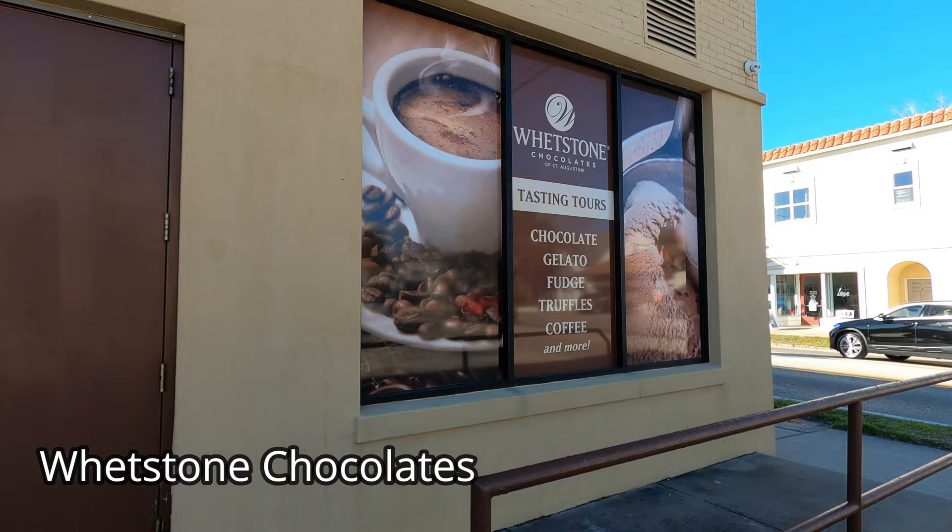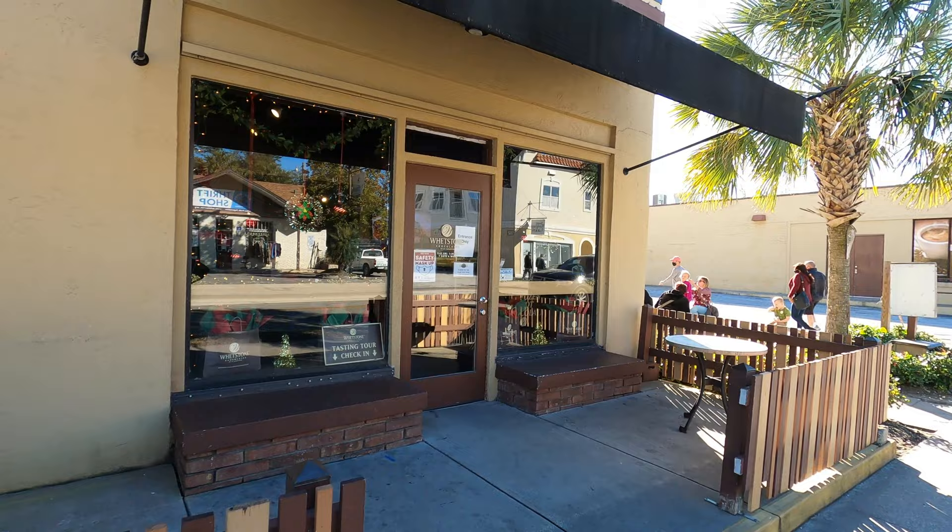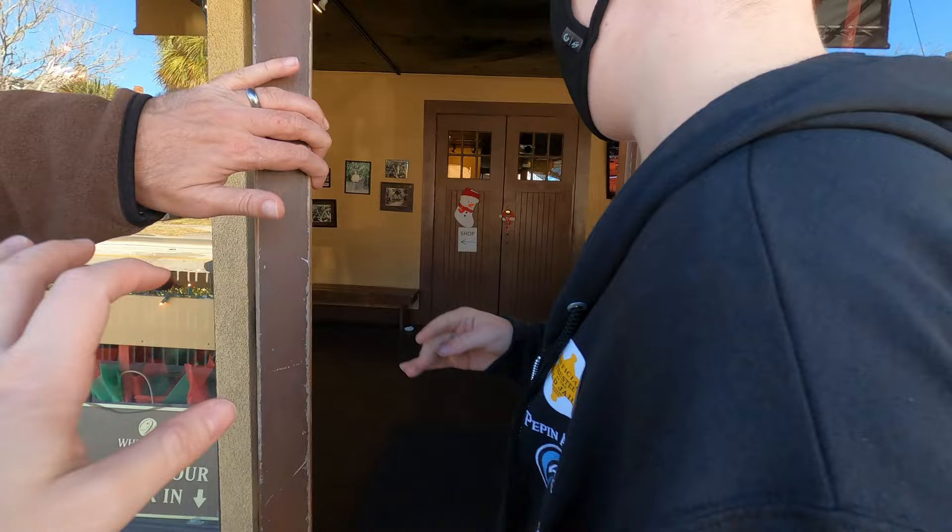Our third stop is Whetstone Chocolate. They offer tasting tours here, but you need a reservation. They have three locations in St. Augustine and have been in business since the 60s. We're at the Whetstone's Chocolates of St. Augustine. Looks like they serve coffees, smoothies, chocolates, and gelatos. Go check it out!